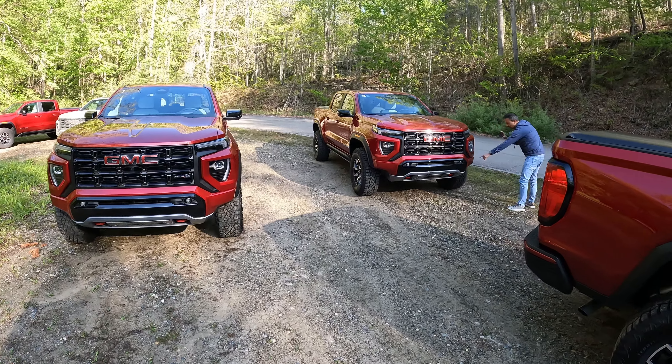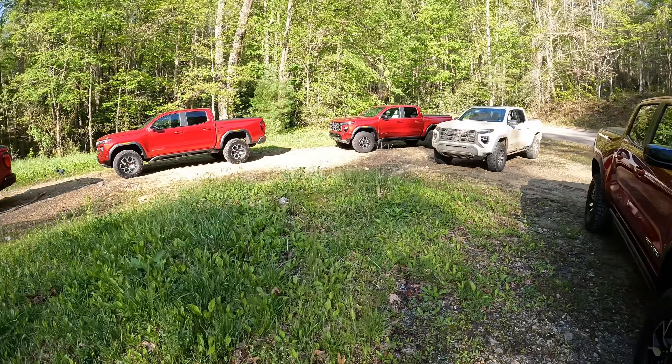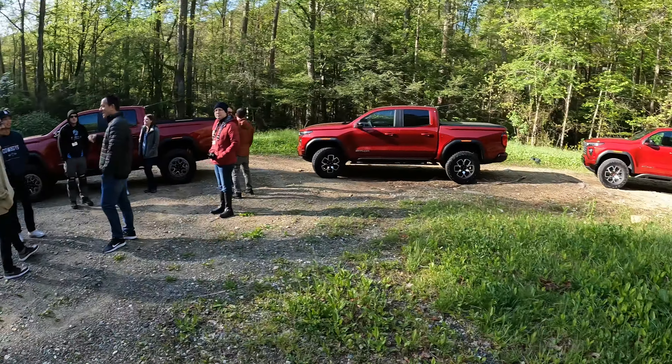As we go through this video, I want to first cover what has changed from a regular AT4X — basically all the additions the AEV Edition brings. After I list those, I'll go through the more specific details: ground clearances, approach angles, and so on. So if you want to stay tuned longer in the video, I'm definitely going to get more detailed.